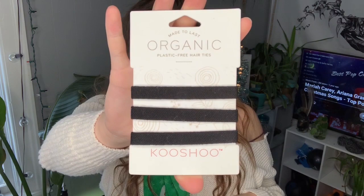The last item is Kushu hair ties — a great stocking stuffer. What makes them special is that they're organic and plastic-free. Normal hair ties take 500-plus years to break down, but these are biodegradable — if you lose one outside, it will break down naturally. They come in packs of five or six, work just as well as regular hair ties, and I've had mine for just over half a year. They also make headbands. Highly recommend them for anyone who wants an eco-friendly everyday accessory.